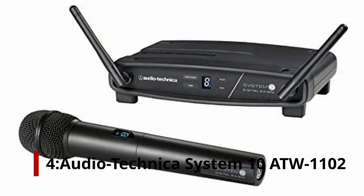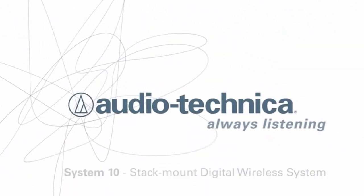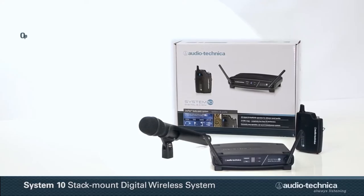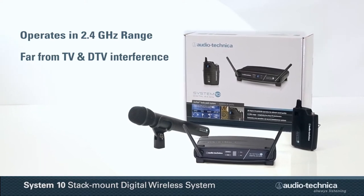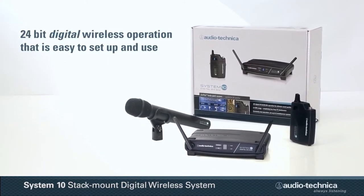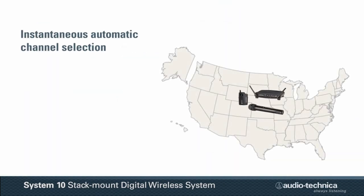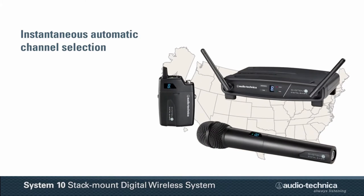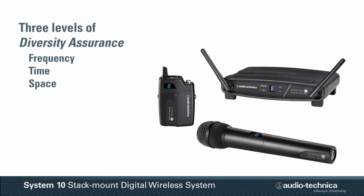Number 4: Audio Technica System 10 ATW-1102. Another fantastic alternative is the Audio Technica setup. It's available as a complete device for a fair price, with high digital fidelity and a user-friendly 24-bit/48 kHz operating setup. It functions within a completely separate range than TV and DTV interfaces, maintaining a signal that is free of any interference. It has an instantaneous channel selection function, and all receivers and transmitters have a unique, easy-to-read identity. They can configure multiple pathways simultaneously, using time diversity and space diversity to optimize signal integrity.